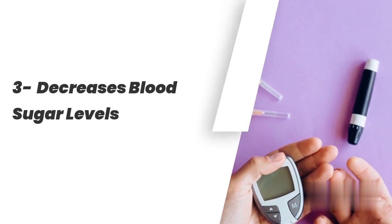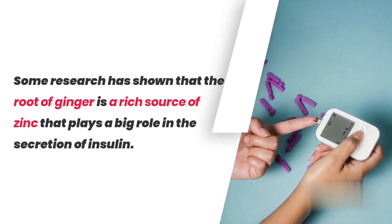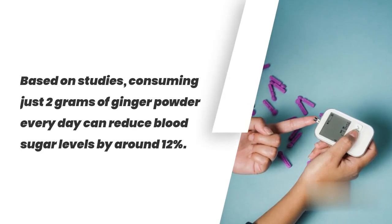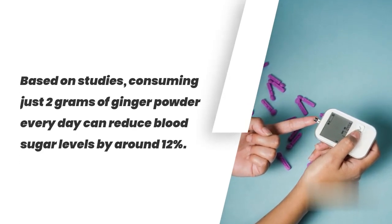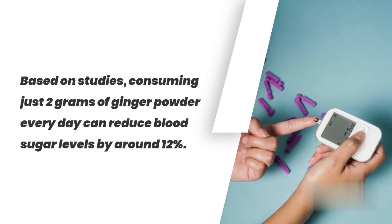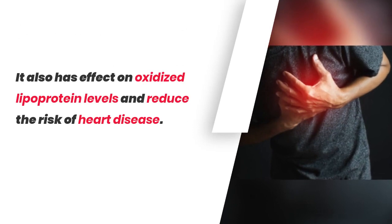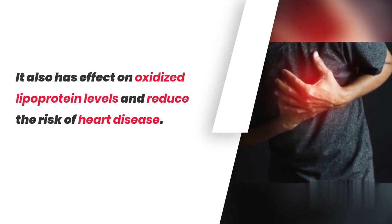3. Decreases Blood Sugar Levels. Some research has shown that the root of ginger is a rich source of zinc, which plays a big role in the secretion of insulin. Based on studies, consuming just 2 grams of ginger powder every day can reduce blood sugar levels by around 12%. It also has an effect on oxidized lipoprotein levels and can reduce the risk of heart disease.